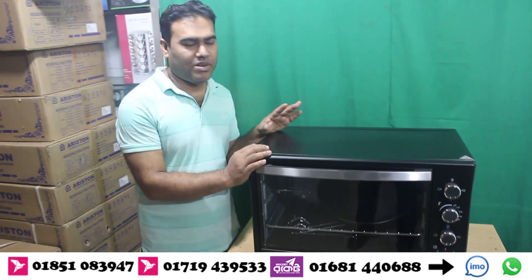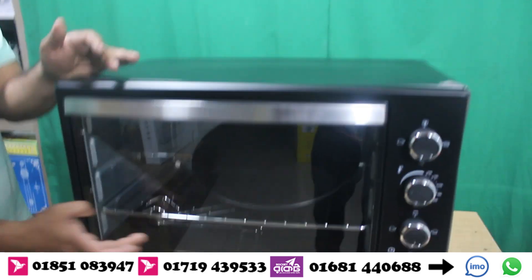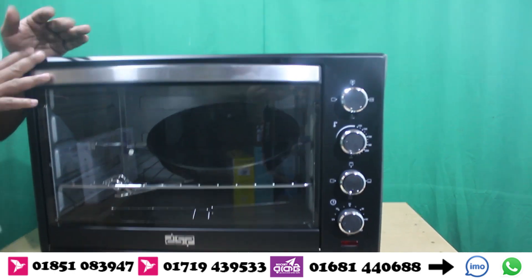Hello everyone, welcome to our channel. We have a DSP brand, a 60-liter oven, a convection oven.